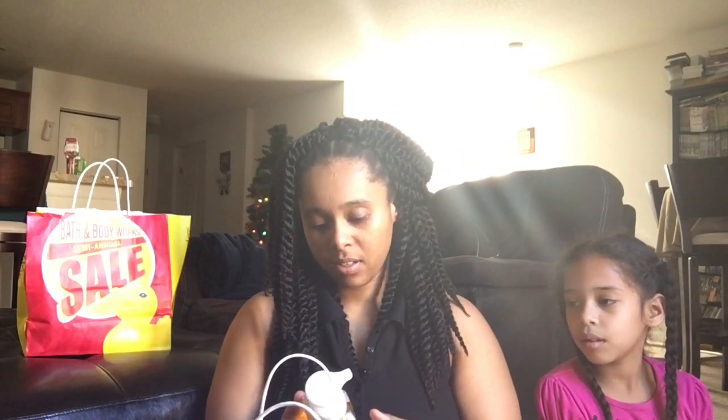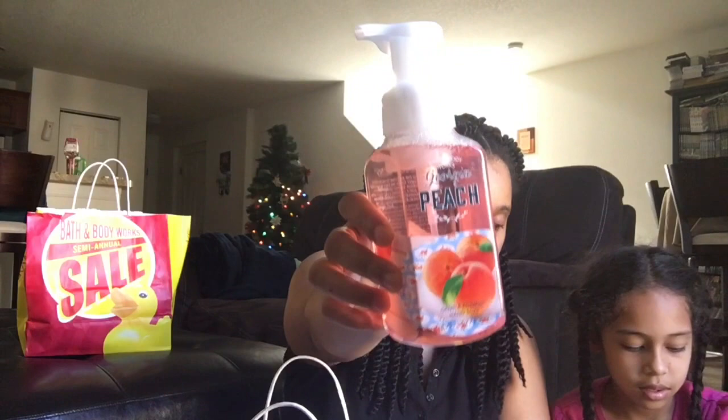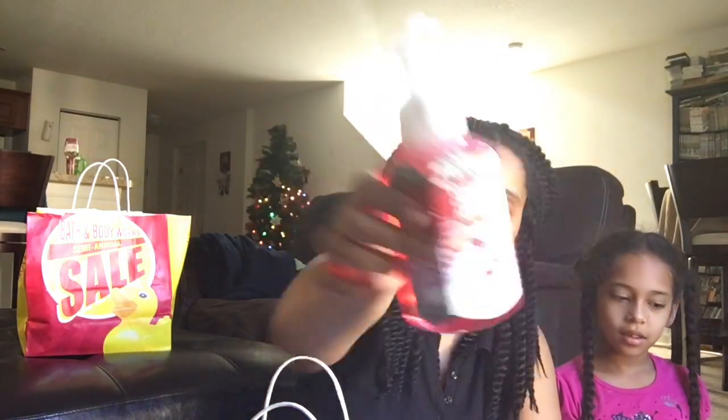We got some hand soaps which were $3. We got the watermelon lemonade. My daughter got some stuff too, and she's going to pick which one she wants. I got the lemon chiffon hand soap. We got a fresh sparkling snow - that one's hers. We got a Georgia peach and I got a winter candy apple. All those were $3.